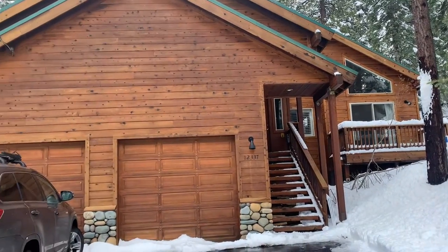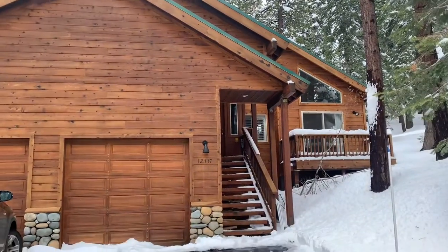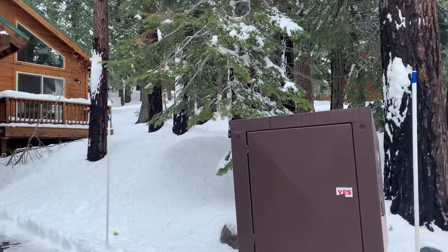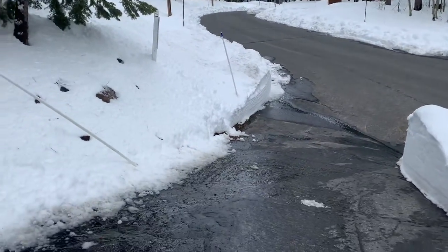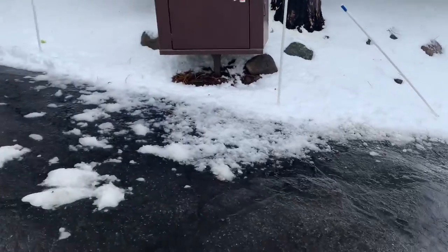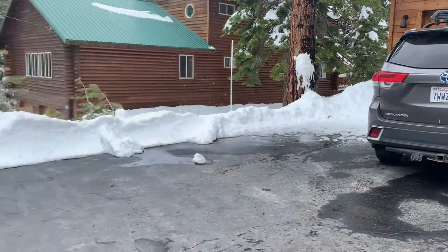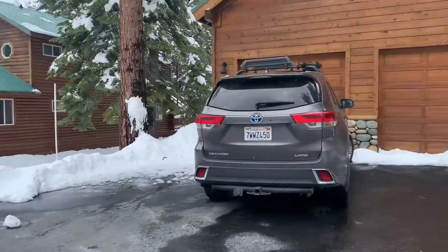Hi everyone, just taking you on a tour of a new property here in Tahoe. We got a lot of moisture in the last couple of days — extra snow — but I want to show you the driveway, all nice and cleared, super easy two-car garage, extra turnaround space.